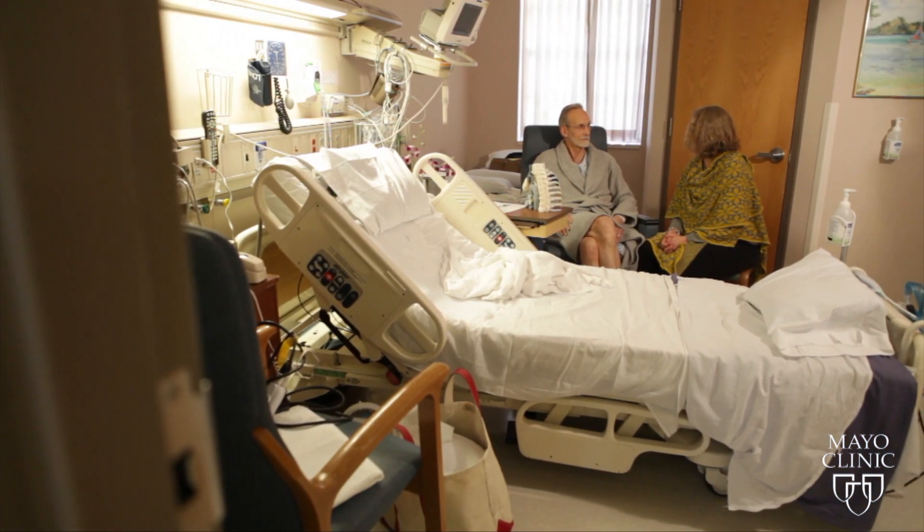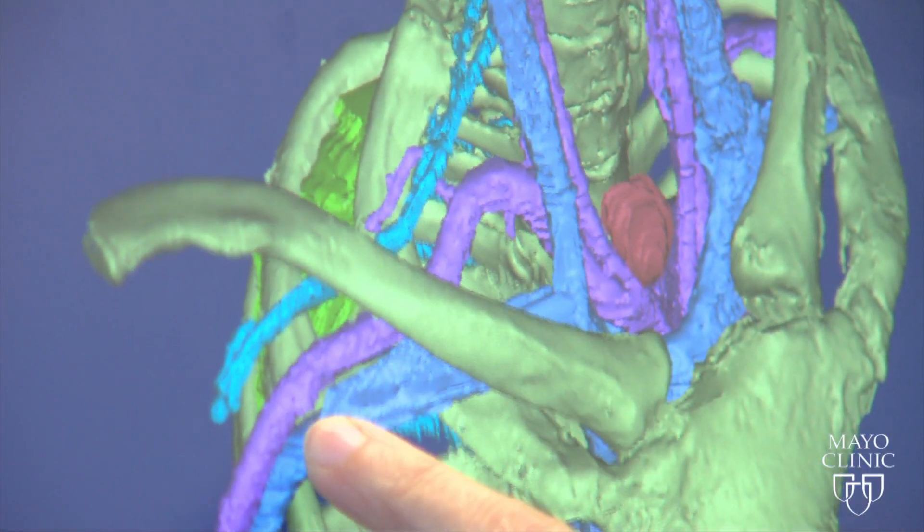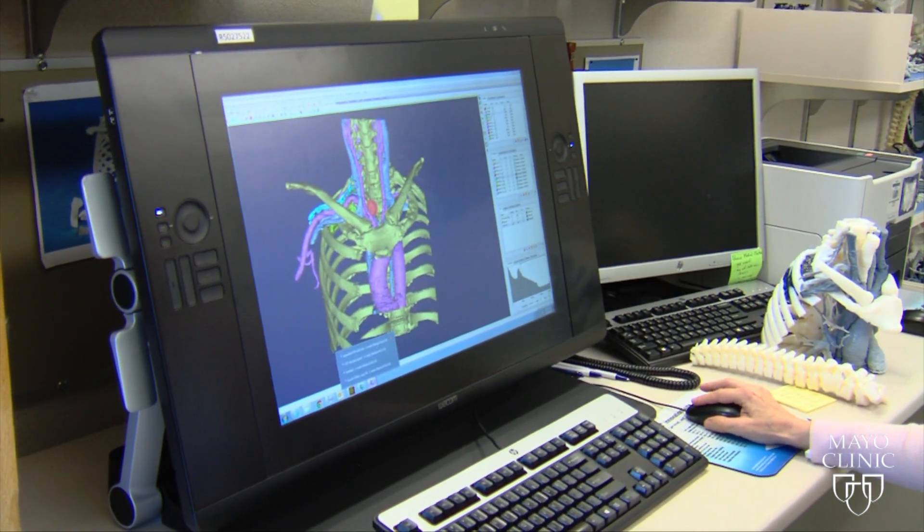He says if his chest would have been split open, he probably would have been in an ICU with a very different experience. This tumor was sitting right by the brachial plexus. The growth was a type of lung cancer called a Pancoast tumor, so rare that Mayo Clinic has only seen 60 cases in the past 20 years.